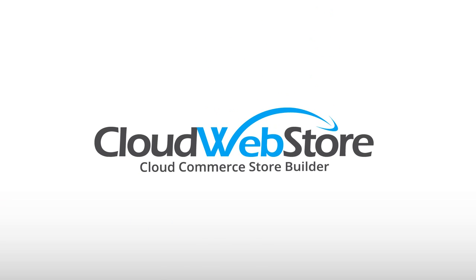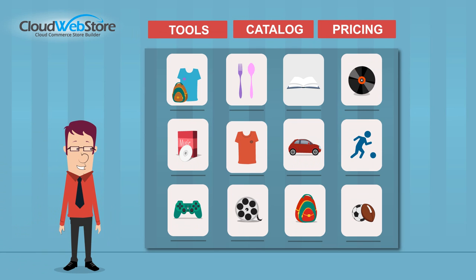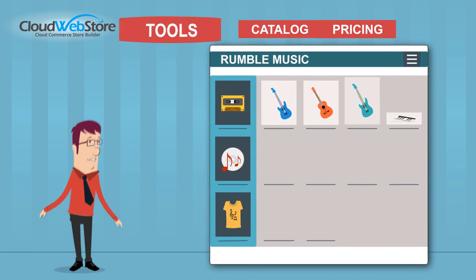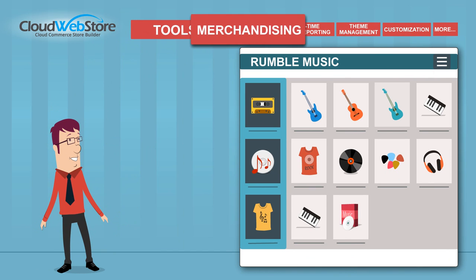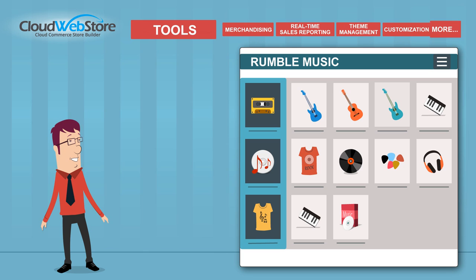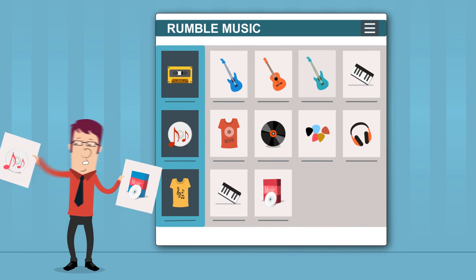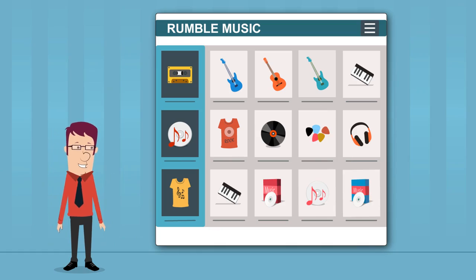Introducing Cloud Webstore — a simple way to reach the world. Cloud Webstore gives you your own turnkey custom store with an easy-to-use platform and all the tools at your fingertips, including features like merchandising, real-time sales reporting, theme management and customization, and more.